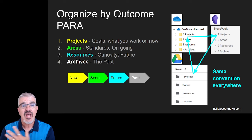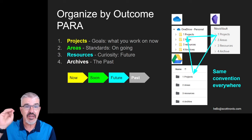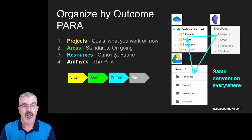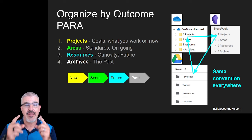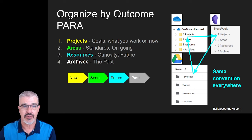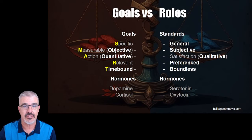I have a project folder for goal-oriented things I'm working on, an area folder for my roles where my standards exist, resources for things I'm curious about, and archive for everything else. My Google Drive is organized like that, my OneDrive is organized like that, and my note base is organized like that. I replicate this structure everywhere so I know where to look for things.